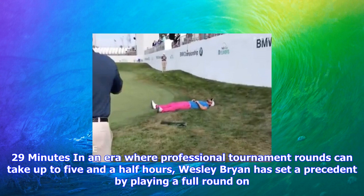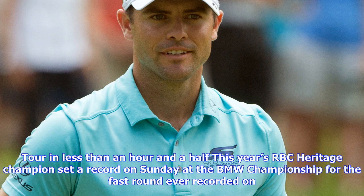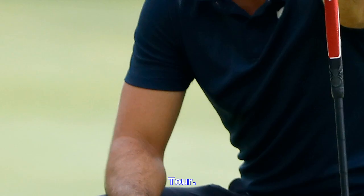This year's RBC Heritage Champion set a record on Sunday at the BMW Championship for the fastest round ever recorded on tour. Mark Leishman won the third PGA Tour title at the BMW Championship. Danny Lee withdrew on Saturday, meaning 69 players were left in the field.